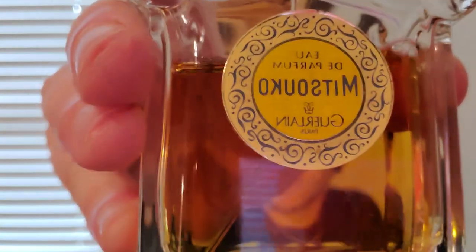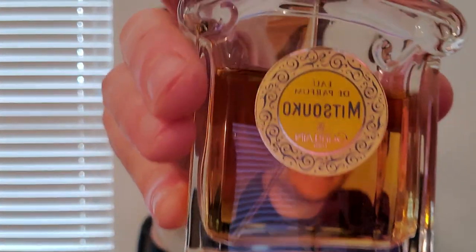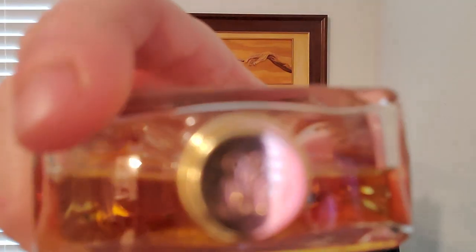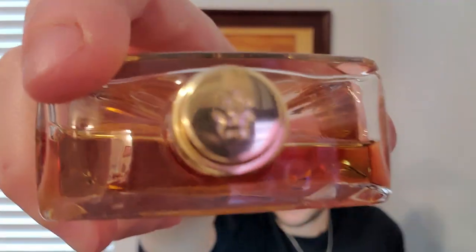This one I actually do prefer in the Eau de Parfum. I've smelled the Eau de Toilette and it is nice, it's a little bit lighter, but I like the heavier version of Mitsouko. I don't have a cap, as you can see. Guerlain always does the most beautiful touches on their bottle — there's the famous Guerlain B. And this is the first fruity chypre ever created by Jacques Guerlain in 1919.